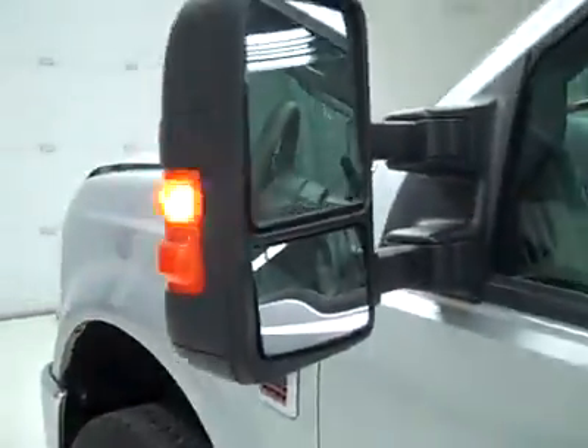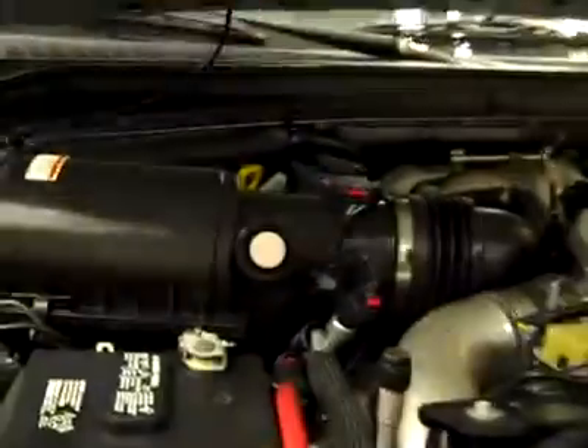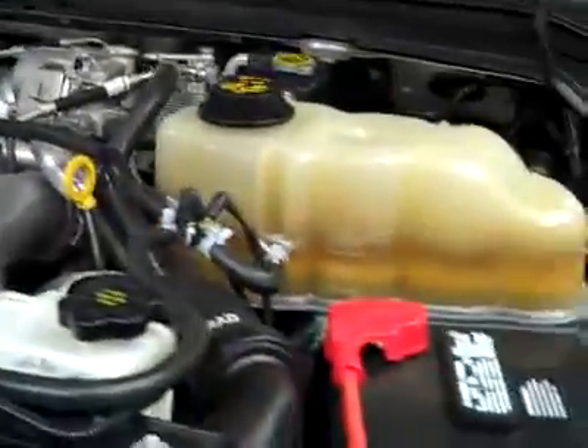It fires right up. HomeLink on the visor, and the headliner's in excellent shape all the way back — interior looks great. The rear view mirrors are heated signal pull-out tow mirrors. Under the hood, a nice clean engine bay running very smoothly.